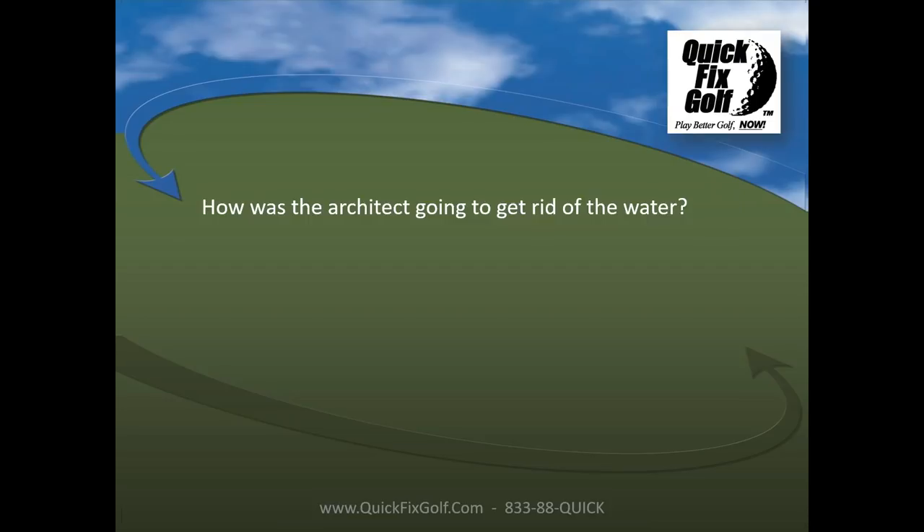Same thing with the fairway. If I see a slope and trees lower on the left with the cart path higher on the right, the architect is sending the water into those trees — so when that ball hits the fairway, it's going to kick left. Follow the water: wherever he's trying to get rid of that water, that's where the ball wants to go.